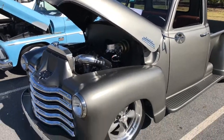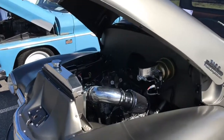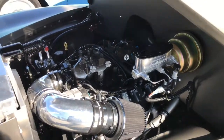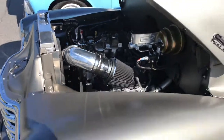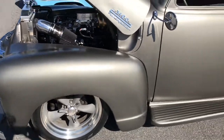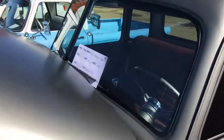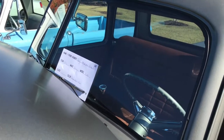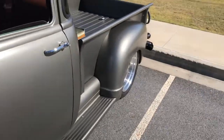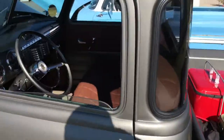Is it a five window, too? It is. Got the Willwood brakes. Man, that is so pretty. I love that paint job. What's that, a 53 Chevy? 3100? The color's called homemade silver. I like that name. Homemade silver.